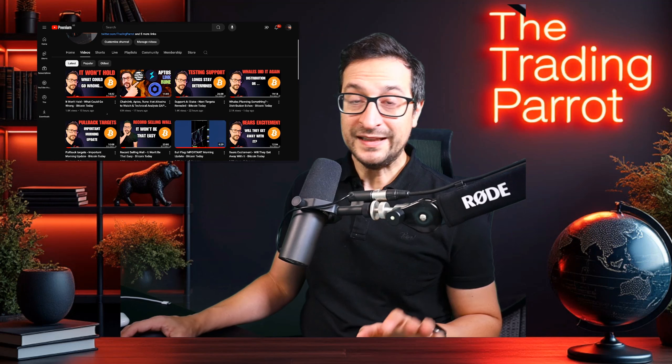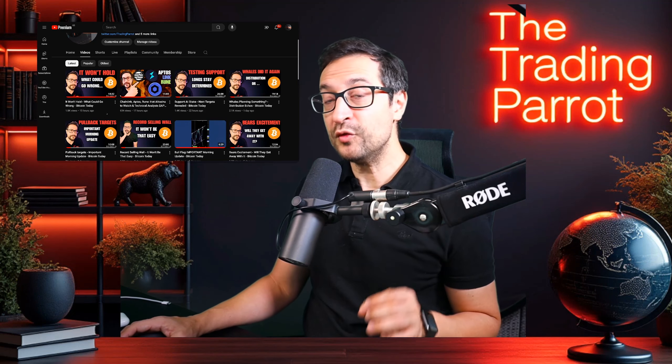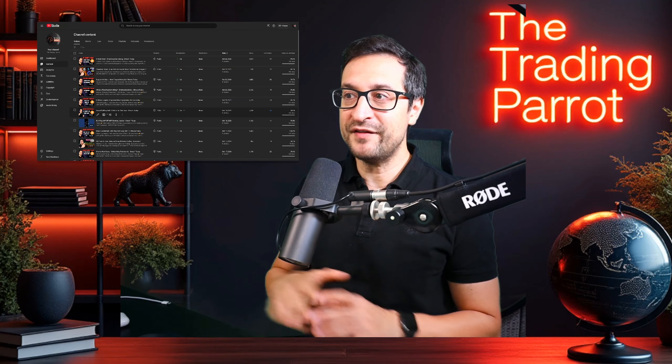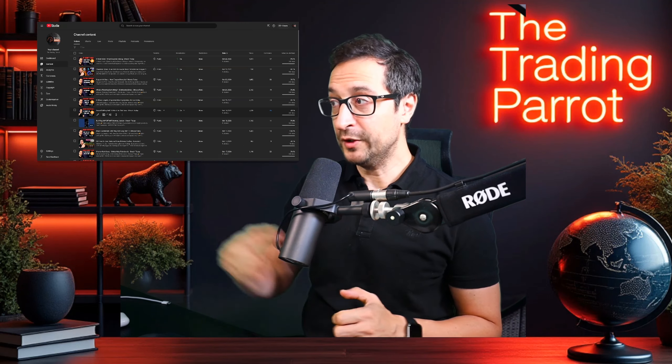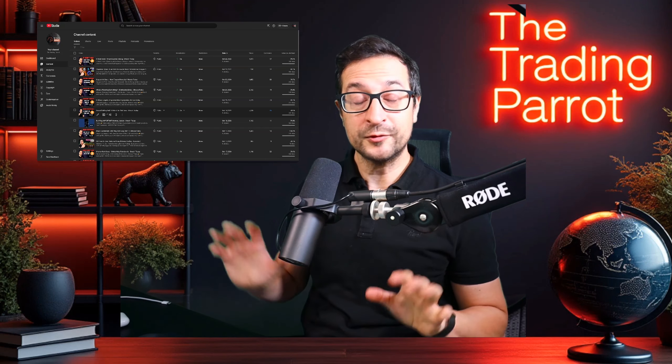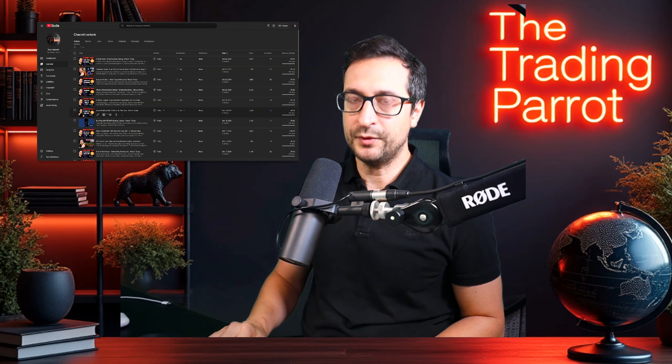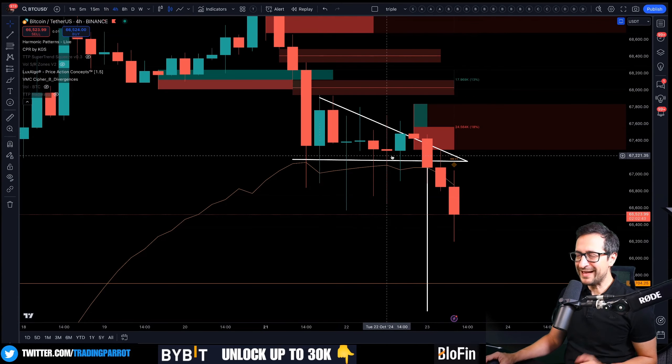Yesterday evening's video made it to almost 400 likes — that is unprecedented for a video in the middle of the week. We also got over 100 likes on the altcoins, so I'm really happy. Today we're going to push very cool content as well. Let's get to it. As you can see, we broke down from this bearish triangle.